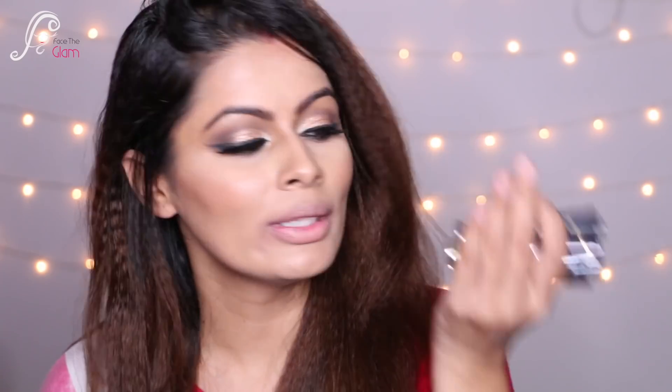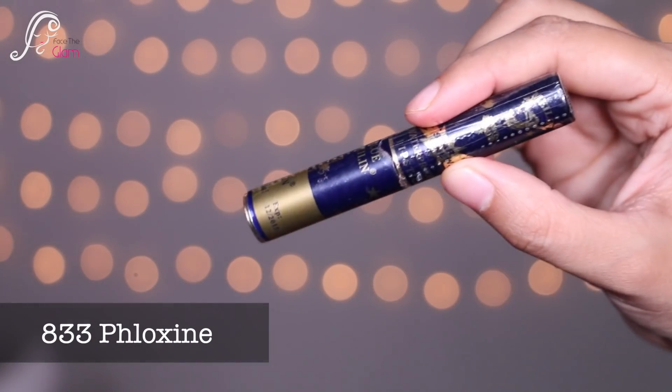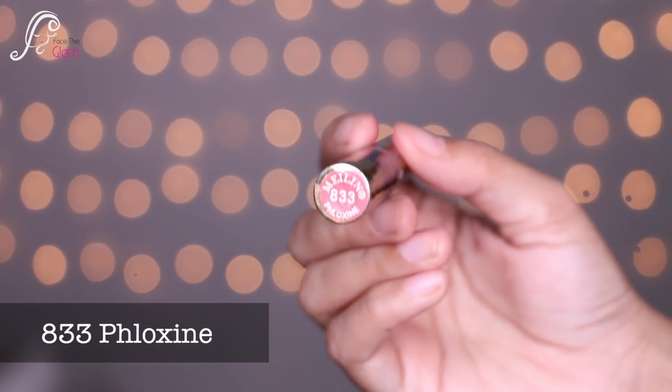It's a very good quality matte finish lipstick, and once it's set on your lips it doesn't go anywhere — it has such great staying power. Today I'll be sharing all the lipstick swatches on my lips, showing which shades I have and how they look on me. So let's get started! The first shade is number 833, Floxine.